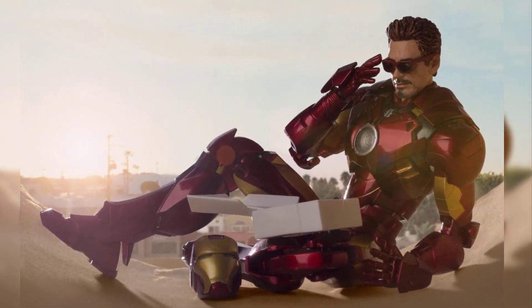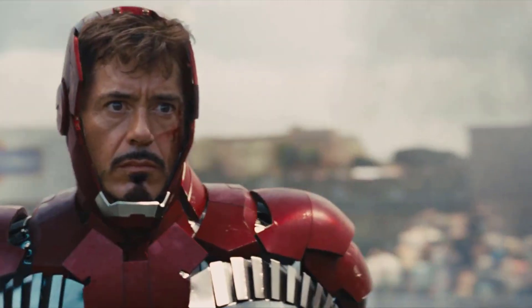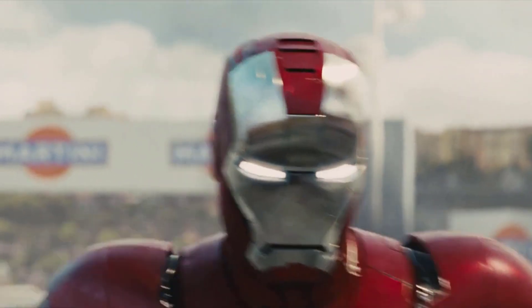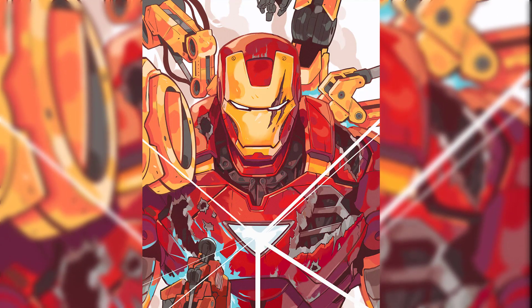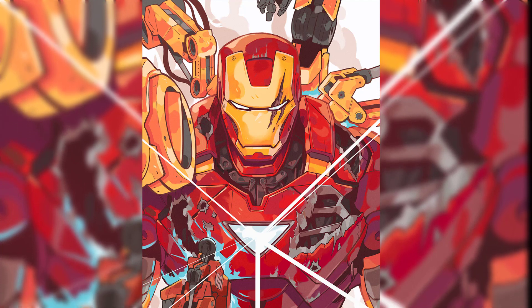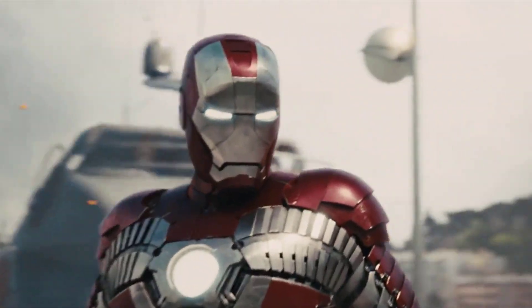1. Mark IV — building on the success of the Mark III from the first film, the Mark IV featured minor refinements, such as improved weapon capabilities. This suit served as Tony Stark's primary Iron Man armor in the early scenes of the film, emphasizing his dedication to being a hero and protector.